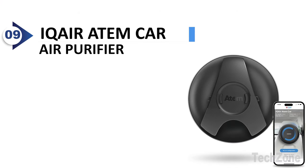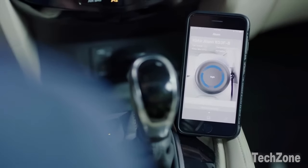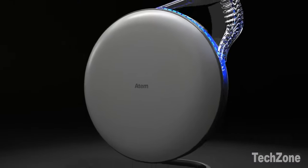Number 9: IQ Air Atemcar Air Purifier. The Atemcar utilizes advanced air filtration technology, filtering the air down to an incredibly small size of 0.003 microns.